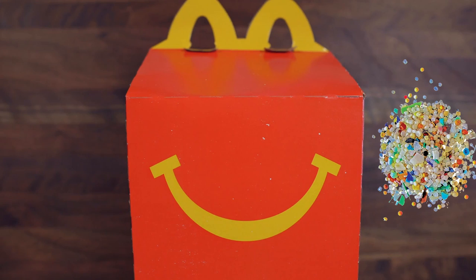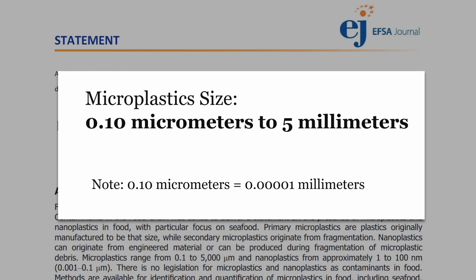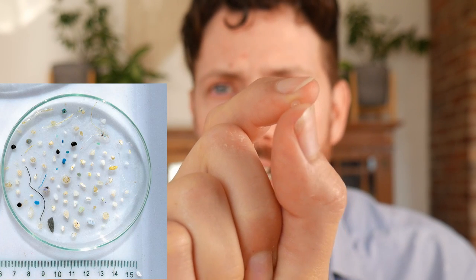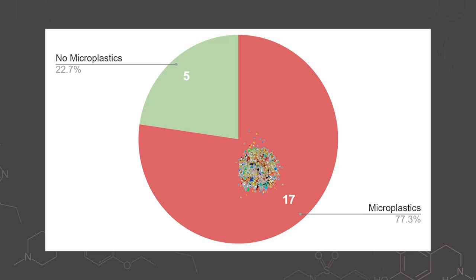Now to the microplastics — does a happy meal come with a side of polyvinyl chloride? Microplastics are any plastic between 0.1 micrometers to five millimeters, which is almost a quarter of an inch. It's becoming increasingly clear that they are pervading the human body. A very recent study out of the Netherlands looked at blood samples from the general public and found that 17 out of 22 people's blood had microplastics in them — that's 75%.